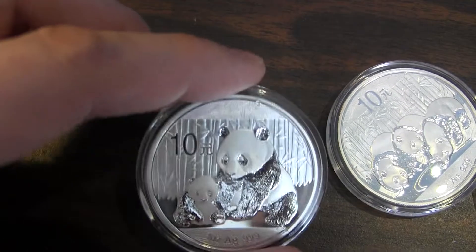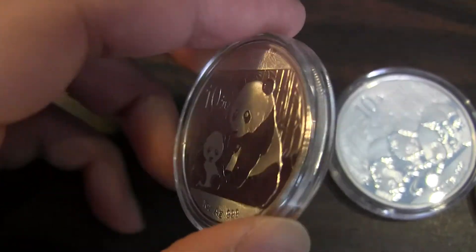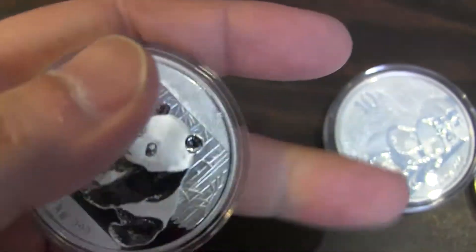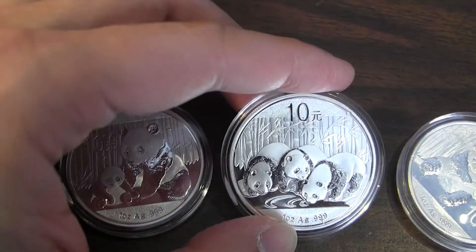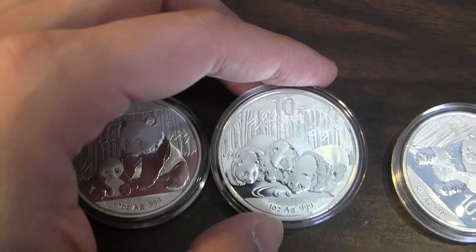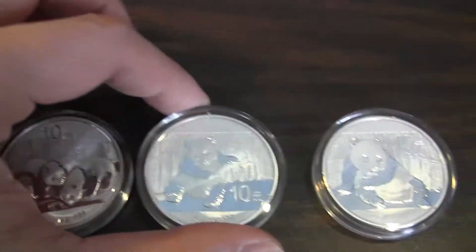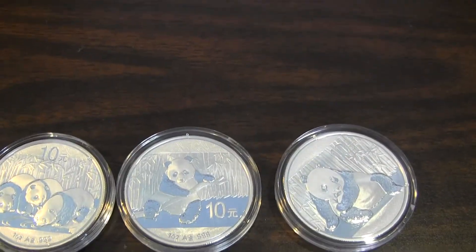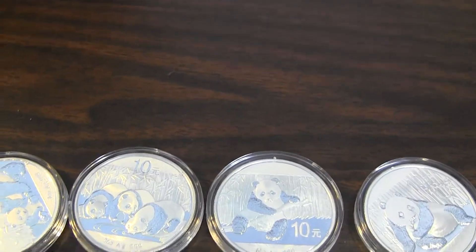I still like the 2012 the best out of the designs. This one was when spot was like 30-something, so it was like 40-whatever dollars — really expensive — but I still have it. And then we have 2013, 2014, and then 2015.